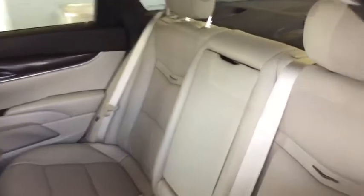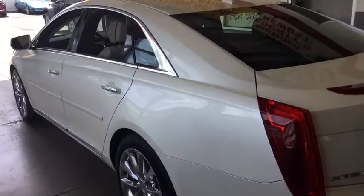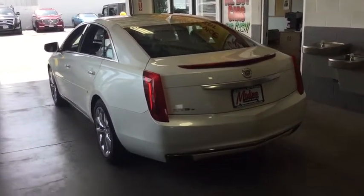Adjustable steering wheel, auto-dimming rear view mirror, keyless start, aluminum wheels, four-wheel disc brakes, cruise control, climate control, rear defrost. This vehicle offers reliability and good looks at a great price.